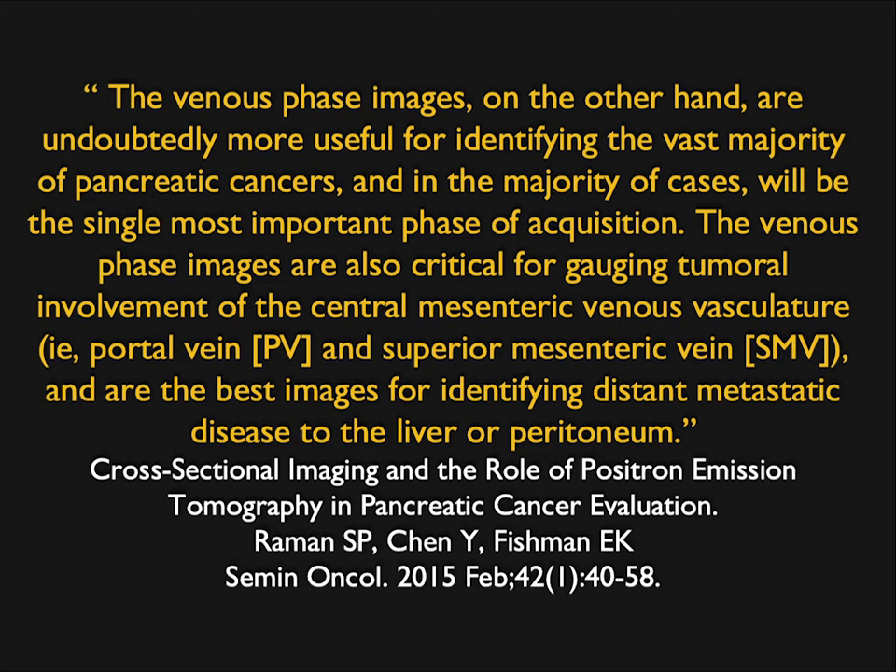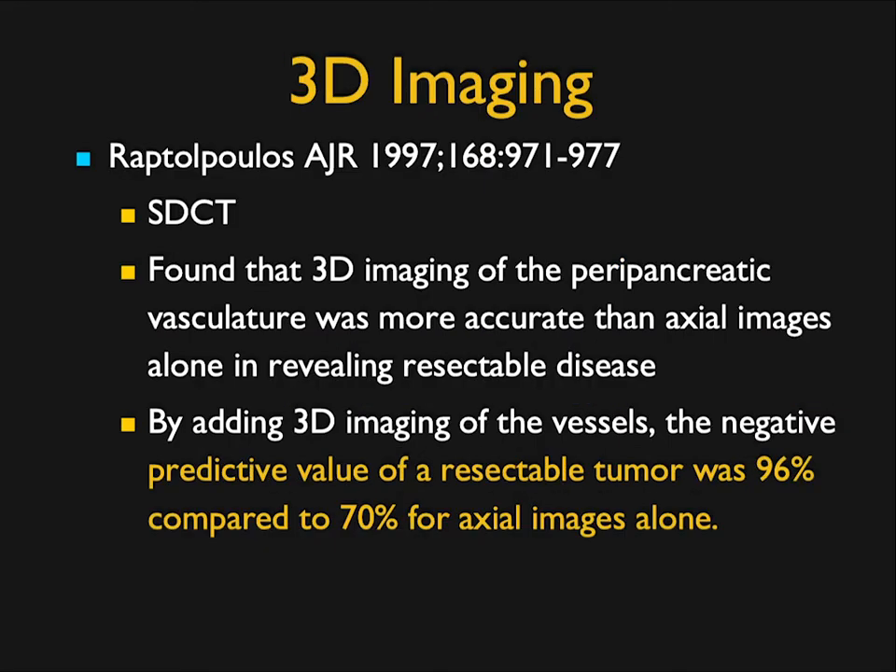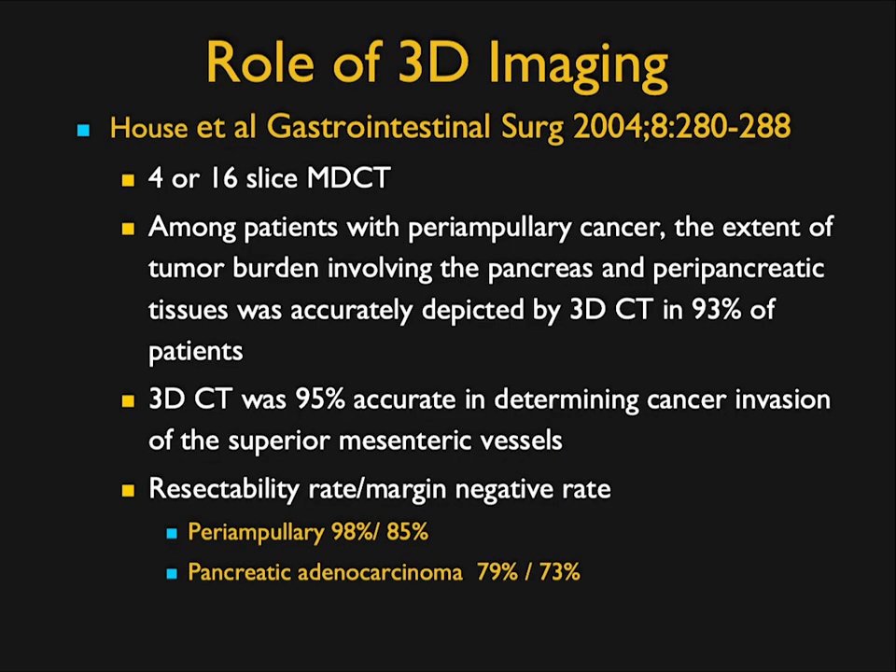We do 3D mapping from both the arterial and venous phases to get a good look at the portal vein and SMV. With 3D imaging — and this goes back to 1997 — by adding 3D imaging of vessels, the negative predictive value of a resectable tumor was 96% compared to only 70% for axial images alone. Work from Hopkins at 4- and 16-slice showed CT with 3D was 95% accurate in determining involvement of the key mesenteric vessels. Imagine how much better we can do with current scanners.